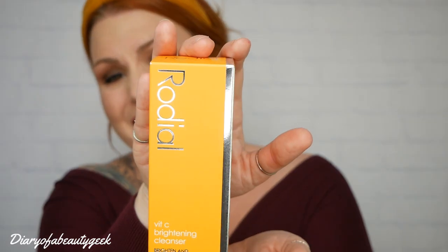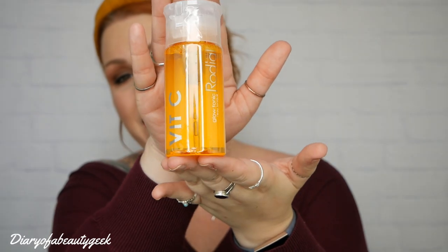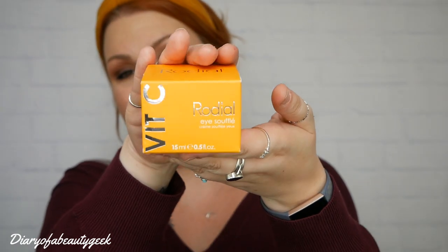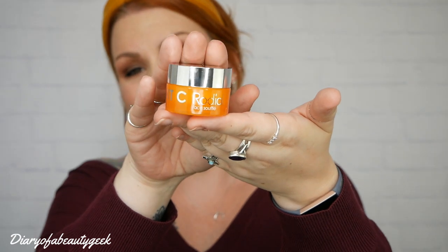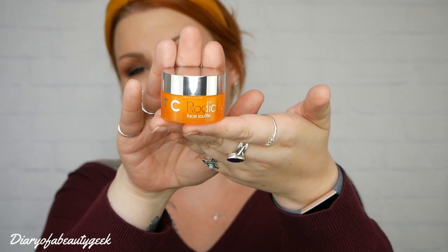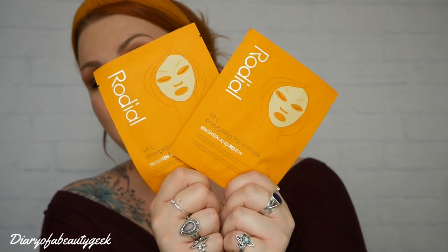So those are all the items. To recap what you'll get inside this box: the vitamin C cleanser at 135ml, the vitamin C glow tonic at 100ml, the eye souffle cream at 15ml, the face souffle moisturiser at 15ml, the vitamin C drops with 6% vitamin C complex, and the two energising face masks. The booklet inside also goes into more detail about the brand and different products that Rodial offer.